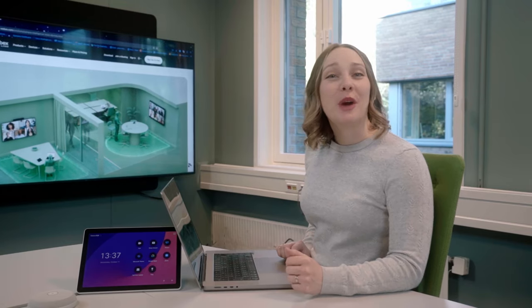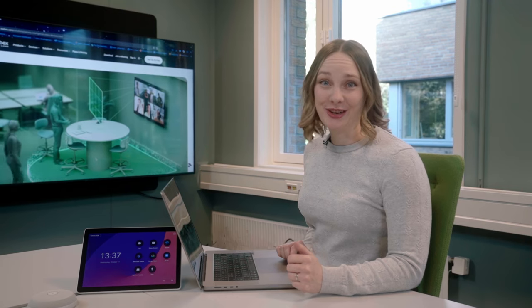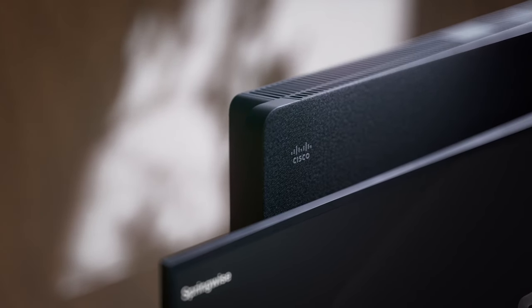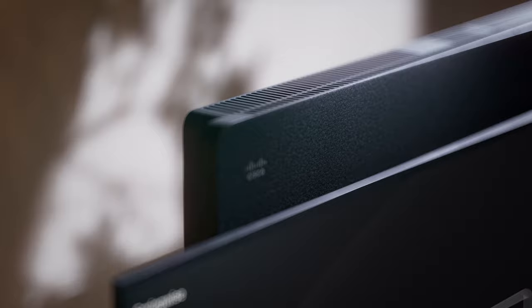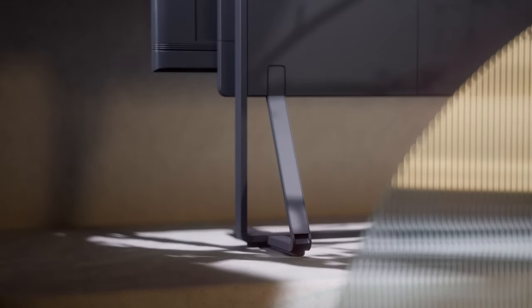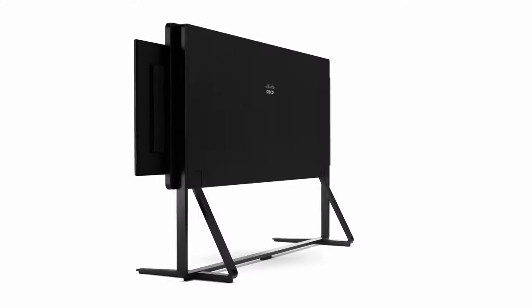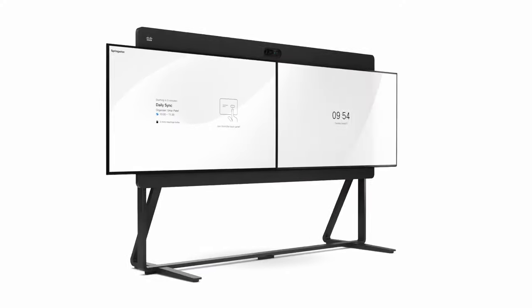Now I'm going to show you why the EQX is a game-changer when it comes to video enabling your rooms. The EQX comes with a premium frame design that keeps all your AV components and cabling out of sight, while mounting your displays is a breeze. This allows your teams to stay focused in a professional, clutter-free meeting room environment.